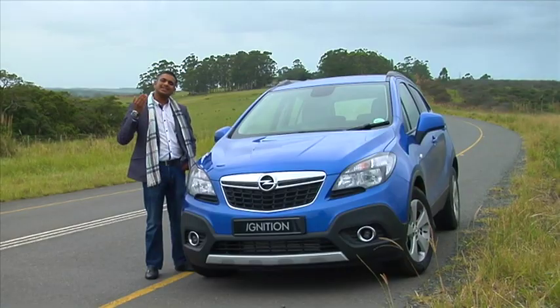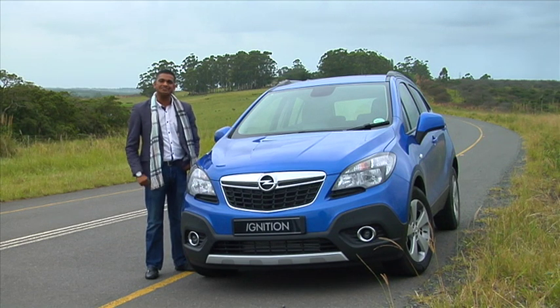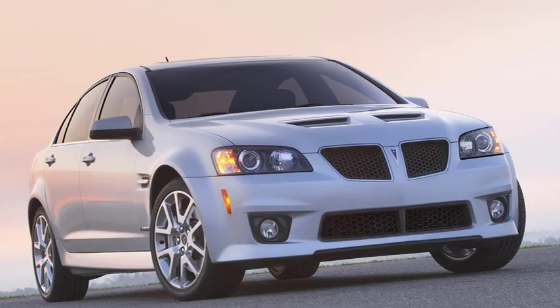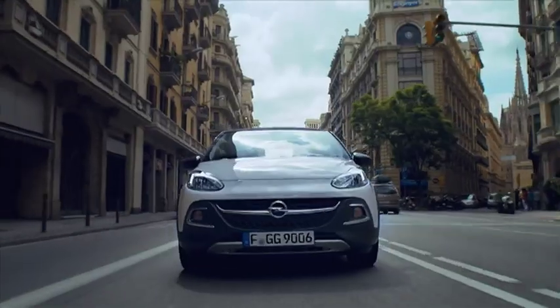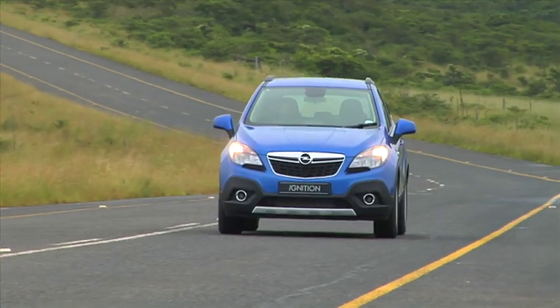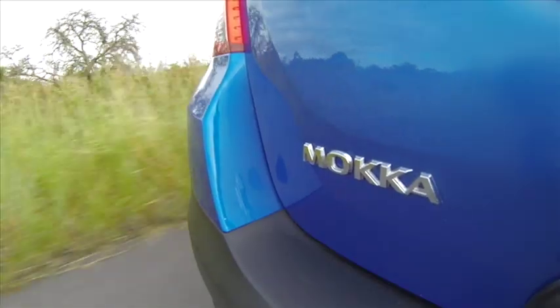Fans of Opel will agree that it is encouraging to see parent company General Motors ploughing investment into the brand. And it's about time. New powertrains, new products and a rejuvenated brand image will undoubtedly save it from the fate that beset other GM divisions like Saab and Pontiac. Following the arrival of the Adamant Corsa, this new Mokka serves to fill a gap in the ever-popular crossover segment, which is fiercely competitive. So let's see if it's any good.